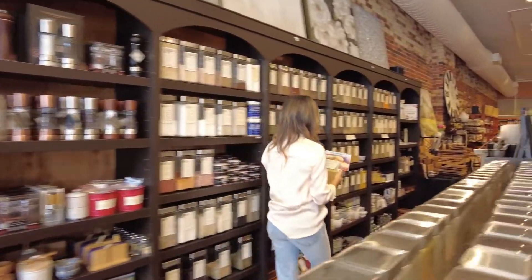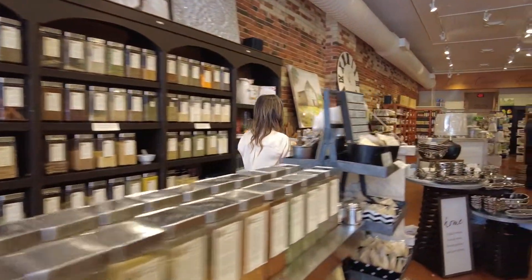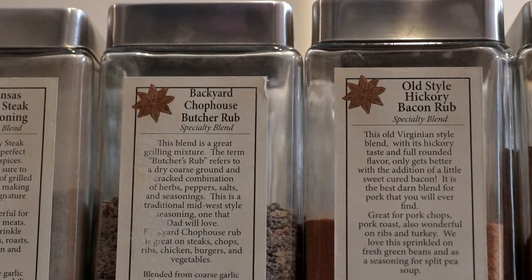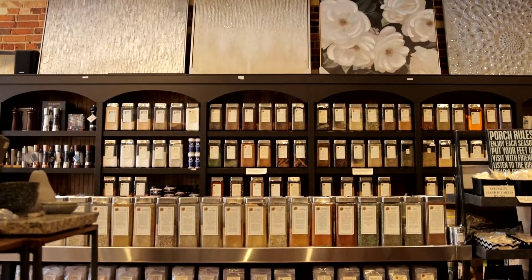We have a great staff here to help you with the many specialty rubs we have to offer, so please come in and we can help you hand pick the perfect rub for you.